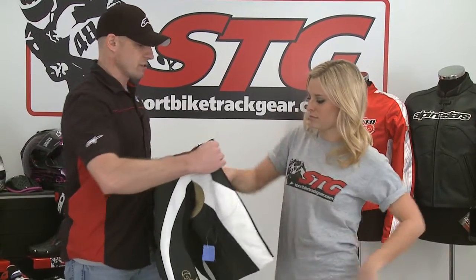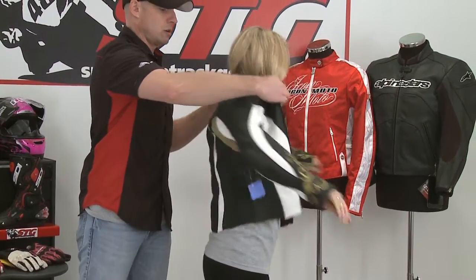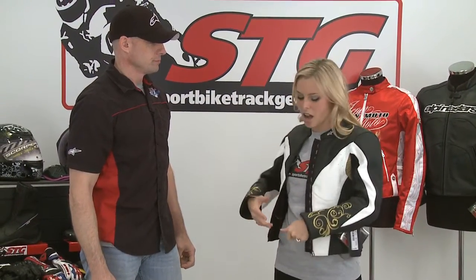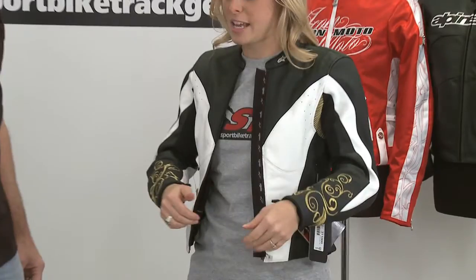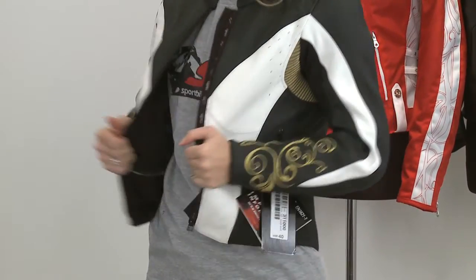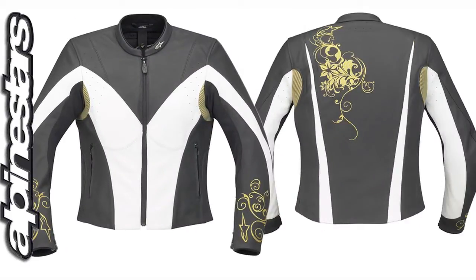Now we're going to show a good example of the ultimate protection for the street — that's going to be the leather jacket. Most abrasion resistance as compared to textile and mesh, for sure. You can definitely feel a difference with this right away. It's not as lightweight. The leather is obviously going to provide a completely different level of protection. But at the same time, this fits perfect, which is so important with leather. Alpinestars did a great job of blending a lot of style into this jacket with a ton of protection.